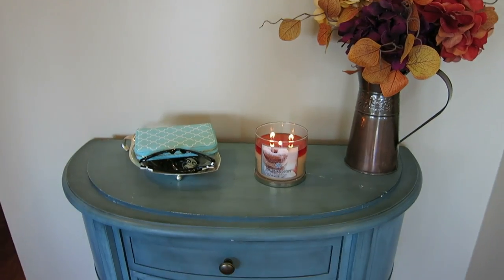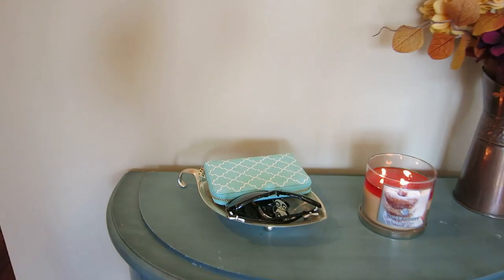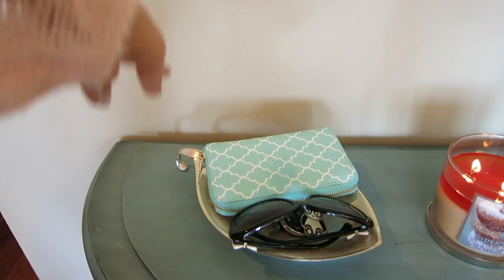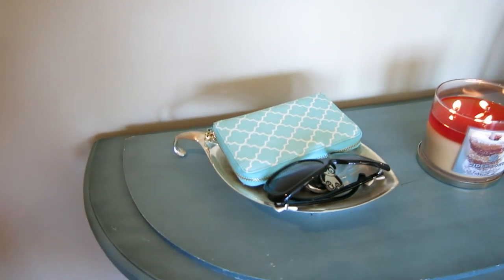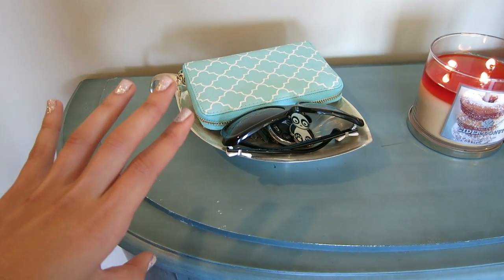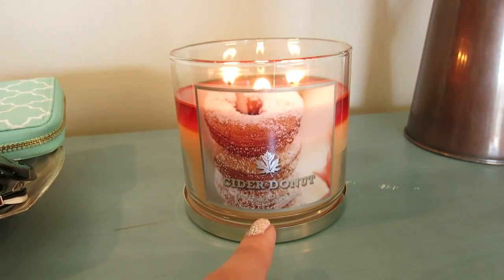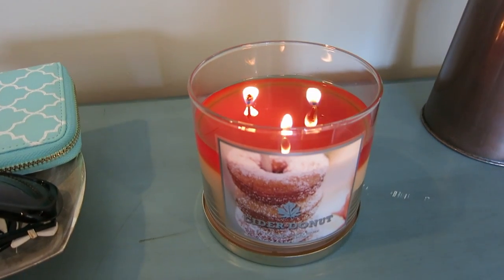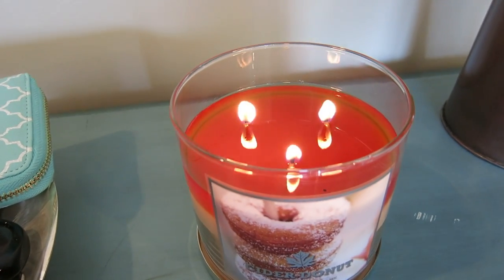Here we have my little entry table because I like to put my keys, sunglasses, and wallet just by the door so I always have them in the same place and I don't lose my keys — I'm notorious for losing my keys. And I have the cider donut candle. When I saw this candle I was like, that was made for me.